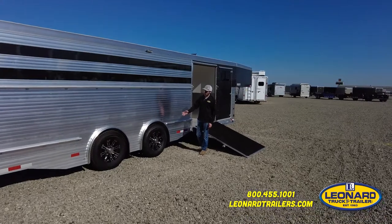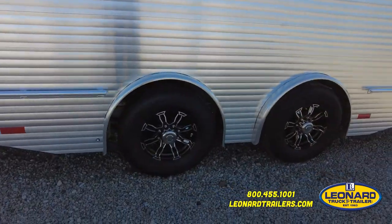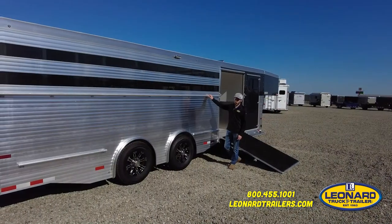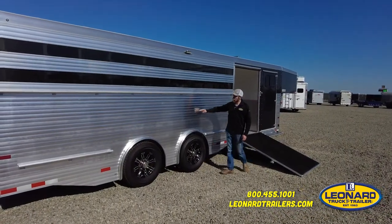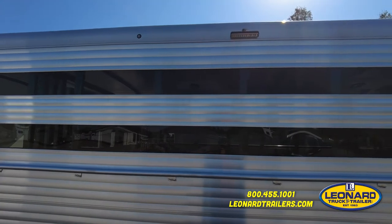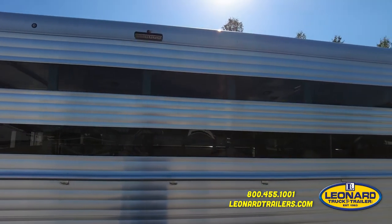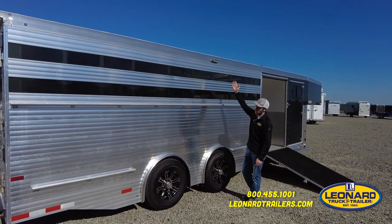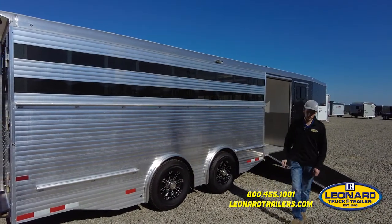On the bottom of this trailer, we have two Dexter torsion axles spread 48 inches for ride quality. Coming up the side of the trailer, we've got extruded aluminum for strength and durability, tie rails top and bottom, smoked plexiglass, and load lights on the side for ease of nighttime use.